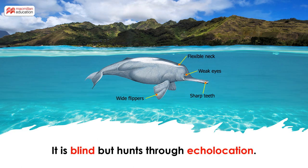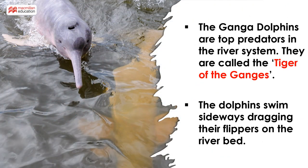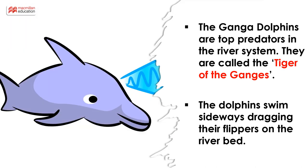The Gangetic Dolphin is essentially blind but it is a predator. The Ganga Dolphins are top predators in the river system. They are called the Tiger of the Ganges. They have a unique style of swimming — the dolphins swim sideways, dragging their flippers on the river bed. This helps them navigate and also look for prey.